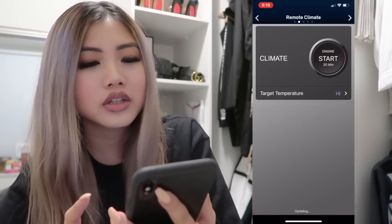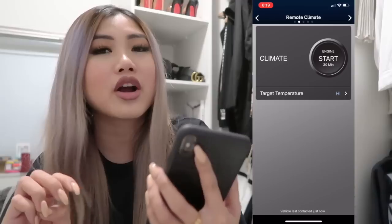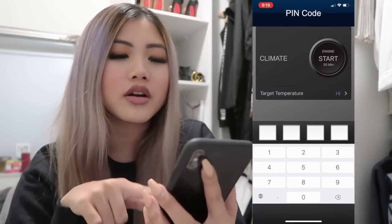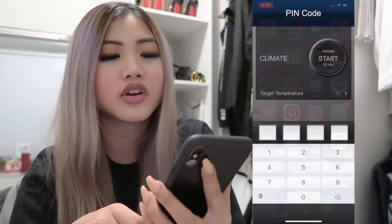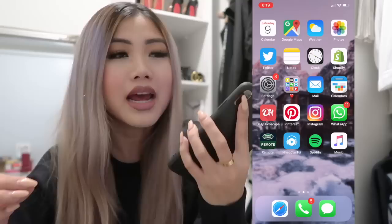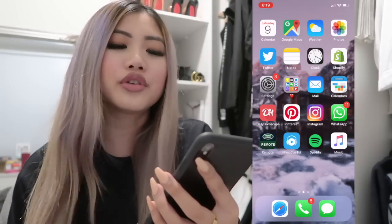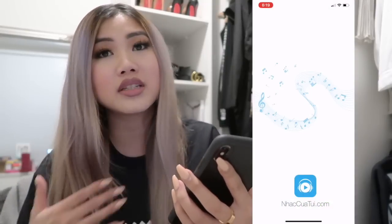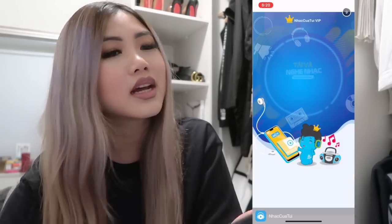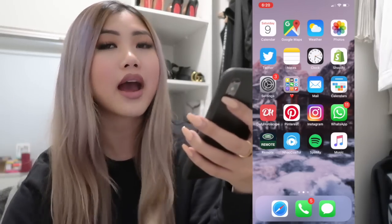I have the Land Rover app which connects to my car. I can start my car from my phone — in the morning I just hit the engine start button, put in my PIN, and my vehicle starts so it's warm by the time I get there, because it goes to negative degrees here. And I have a Vietnamese music app that I'm heavily on, even though it has a lot of ads.